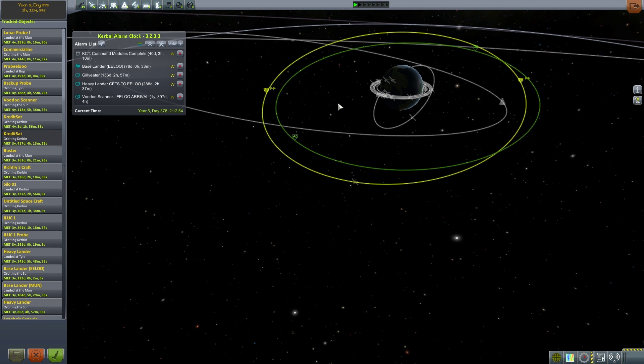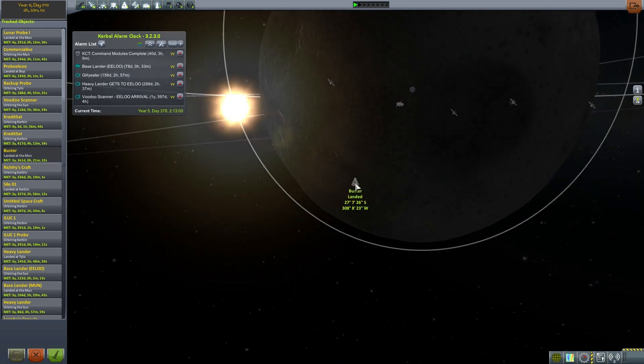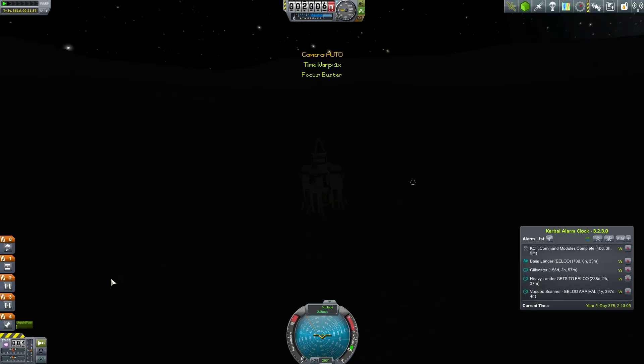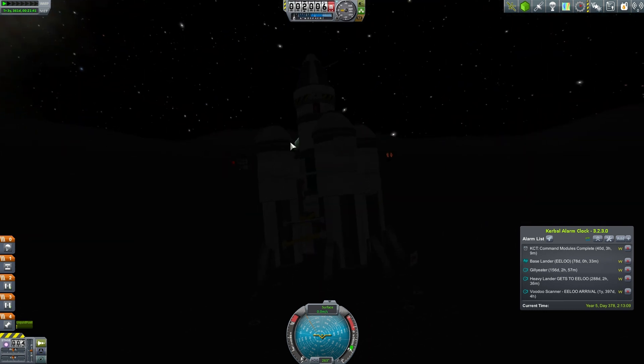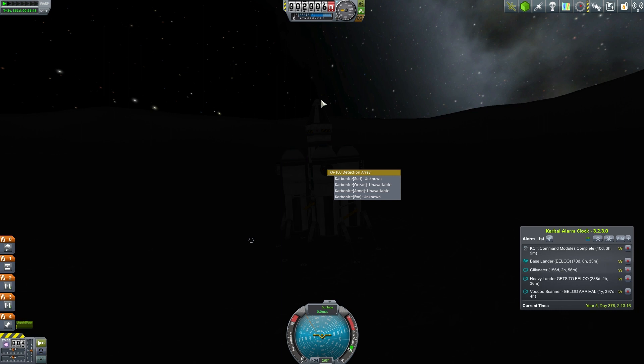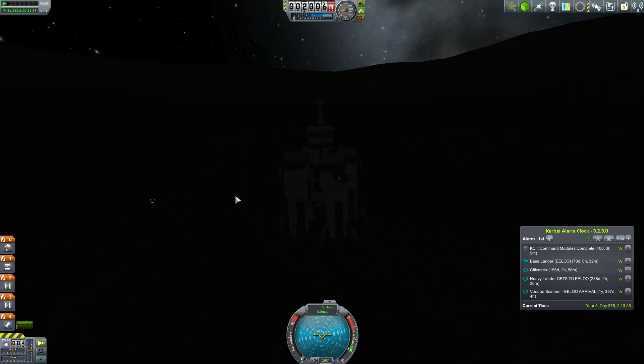This green orbit is probably a contract we can accept but haven't yet. Buster, landed at the moon — don't know what that is, but it seems it's a capsule. Let's have a look at Buster. It's very dark here. We have some fuel tanks, a scanner, and a capsule. There's no crew here though. I think someone was rescued from here at some point — this thing ran out of fuel. Yeah, I'm fairly sure that's what happened. We'll leave that. That's a cool story.